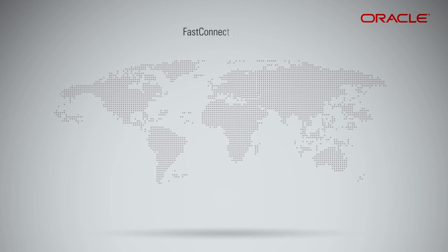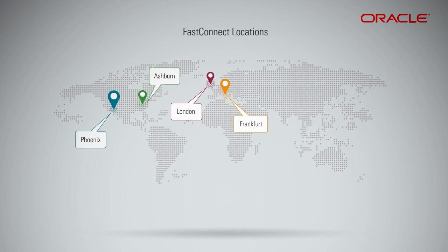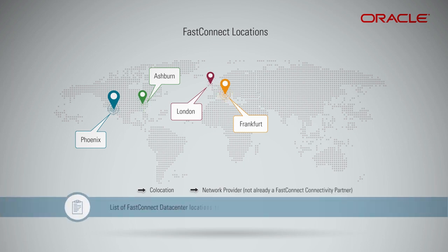The major FastConnect data center locations are at London, Frankfurt, Ashburn, and Phoenix. You can provision direct physical cross-connects either by being co-located at these locations or by bringing a dedicated private circuit from a network provider that is not already a FastConnect connectivity partner. For a detailed list of FastConnect data center locations, please refer to the link given in the description of this video.